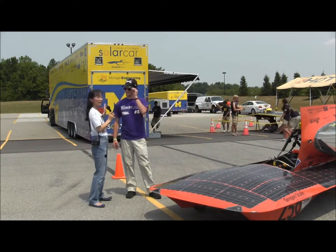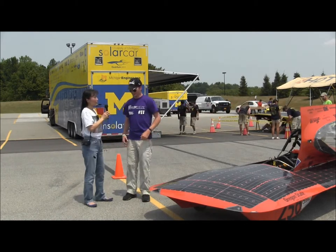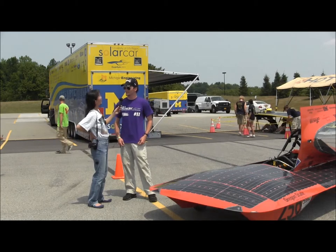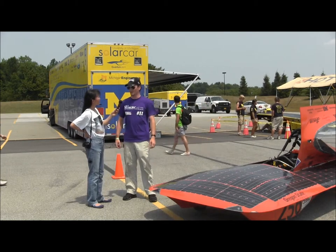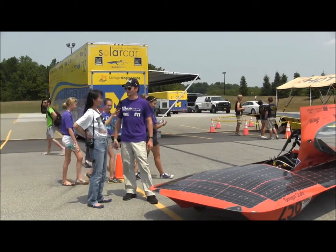That explains why he has a purple shirt instead of an orange t-shirt. He actually worked on the car for about three years. The purple shirt is actually from Northwestern University — they can't be here today because their car was having some technical issues. But the teams are, for the most part, pretty good friends, so we swap t-shirts and help each other out.